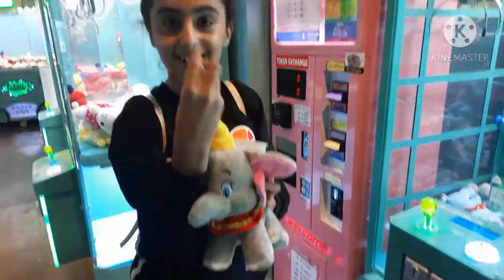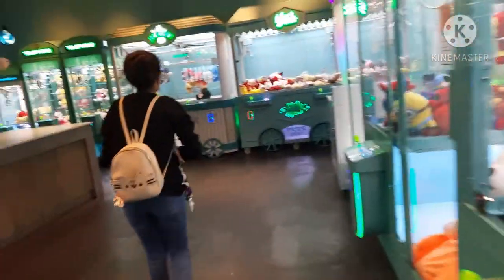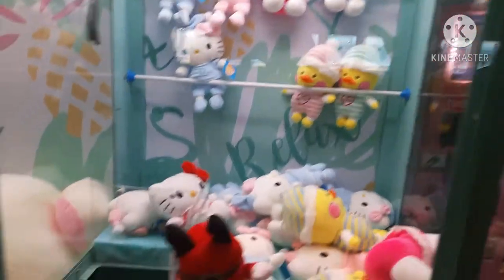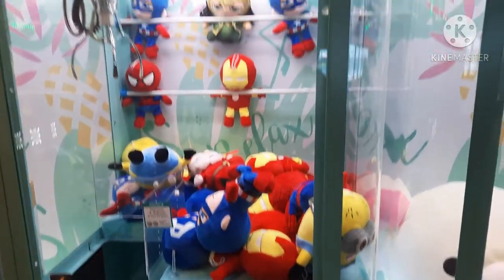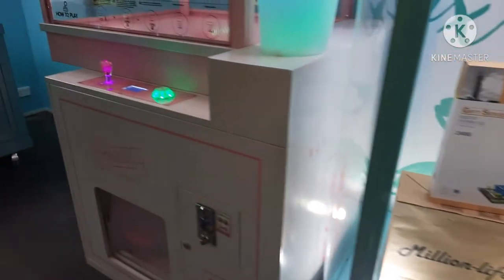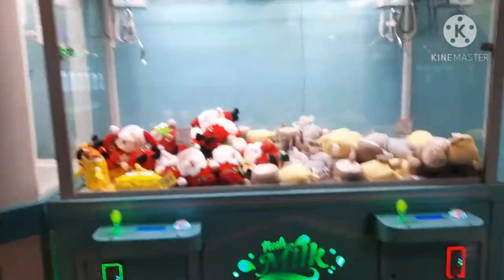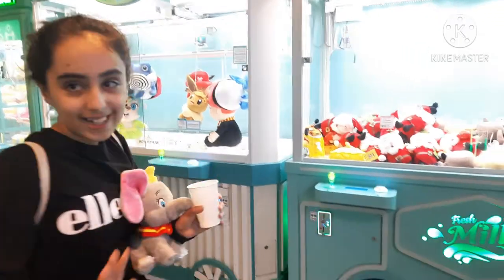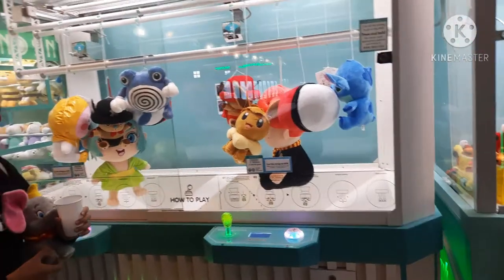It has a suction cup so you can stick it onto glass. Let's keep going. So this arcade is self-run — there's no staff or counter, which is pretty cool. And like I said, it's brand new.